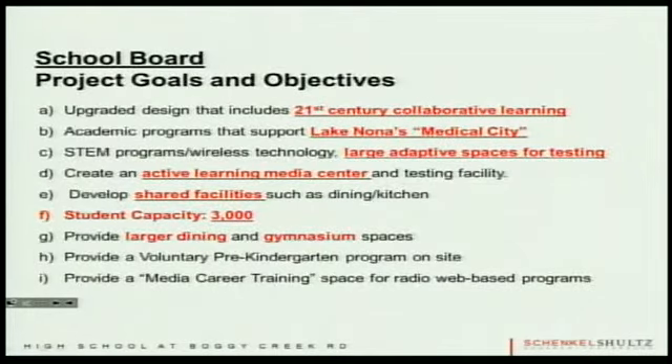Before we get into the presentation, I think it's important to reiterate and focus on the objectives and goals we're hearing from you all. Key priorities include 21st century collaborative learning, new design classroom buildings accommodating all ways of learning, academic programs like CTE — robotics and biomedical — tied to the Medical City area, and large adaptive spaces for testing in the auditorium, media center, and other places.